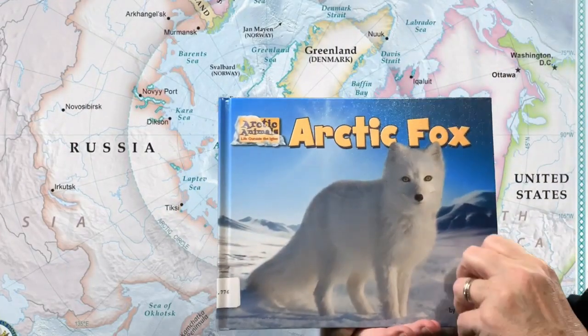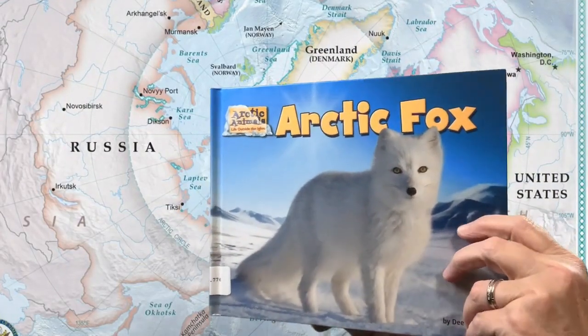Hi, it's Miss Lisa from the St. Paris Public Library. Today's Anytime Story is called Arctic Fox. It's a non-fiction book.